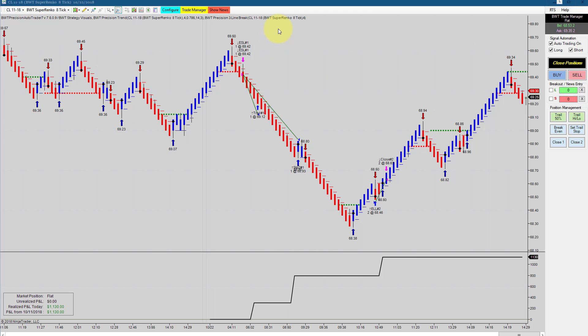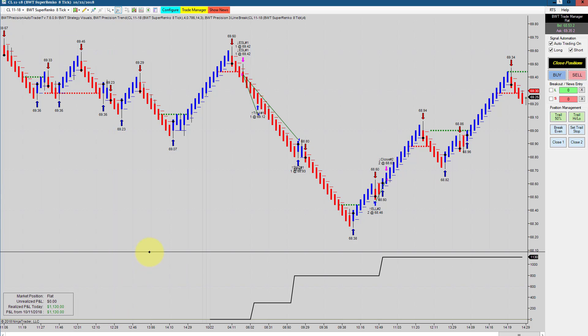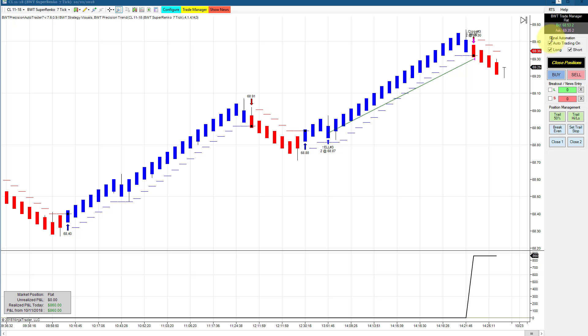The crude oil on a Supranco 8 tick with our line break logic had similar signals to the Precision Renko chart. Two winning trades doing 1130 for the day, trading only two contracts with a goal of 1000 — really strong positive slippage. The Crude Oil on a Supranco 7 tick had a single trade good for 860.